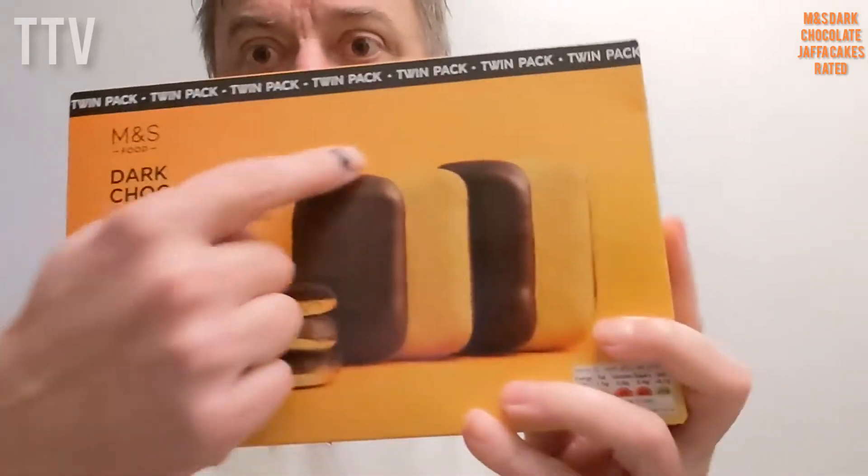So I was in Marks and Spencer's, and I saw these dark chocolate Jaffa Cakes Twin Pack, and the price was only £1.65 for a Twin Pack. That was the packaging, and look, they are not round. They are rectangular. And I thought, ooh, that's different. These are not normal Jaffa Cakes. These are M&S Jaffa Cakes.